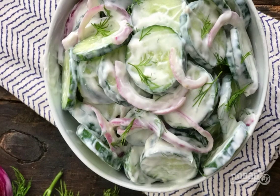Mix the dressing with the vegetables — everything is ready. Bon appétit!